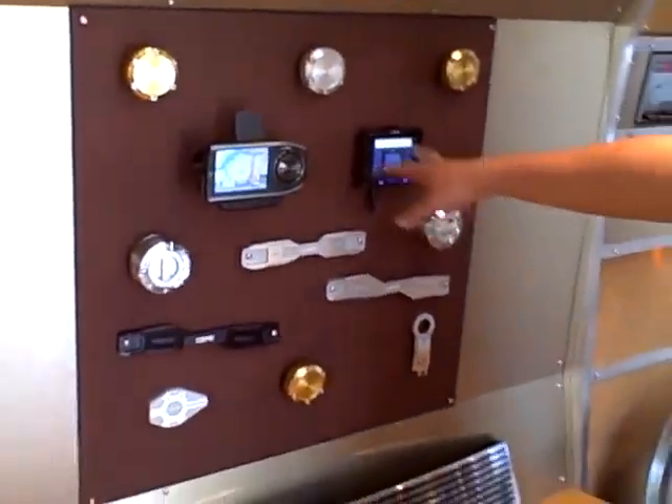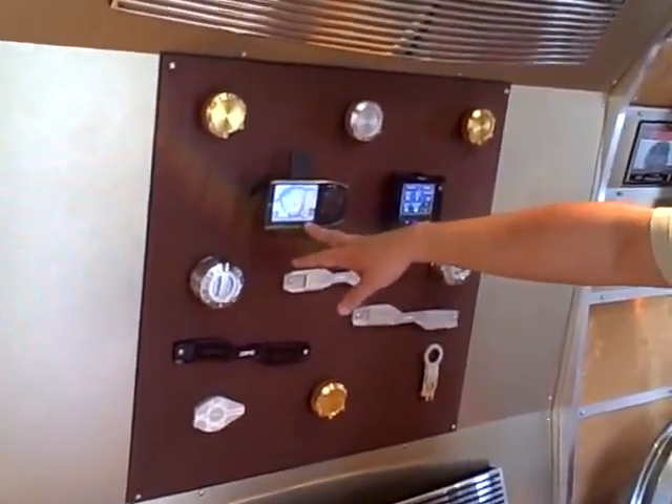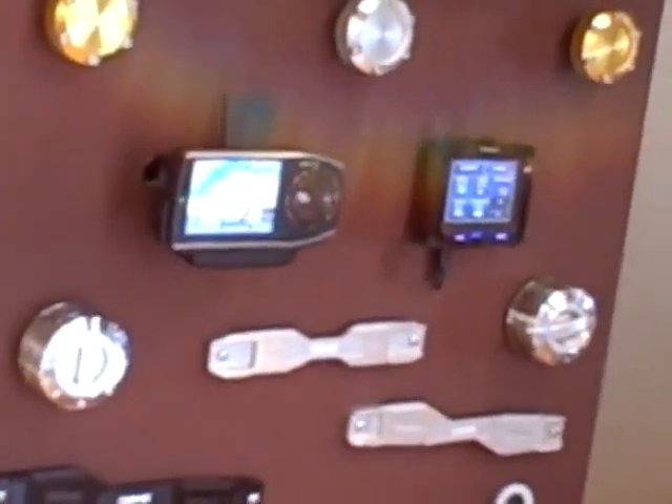And then, going along with that, we have different navigation units. If you don't like the Scion one, you can use the Avic, or we've also got the Blackbird here. So those are different things to check out as well.